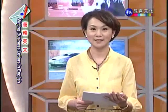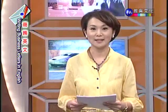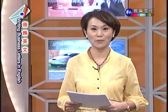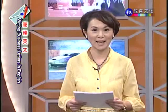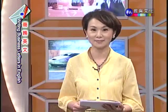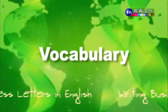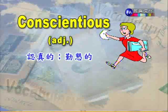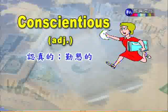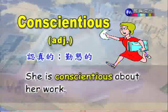在我们开始讲解今天的课文之前,我们来看一下本课的重点单字。背一背单字,可以帮助大家快速地了解我们课文的内容。第一个字是 Conscientious,形容词,认真的、勤恳的。例句是 She is conscientious about her work,她工作负责、尽职、认真的意思。